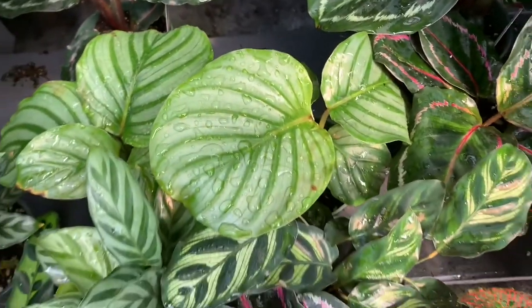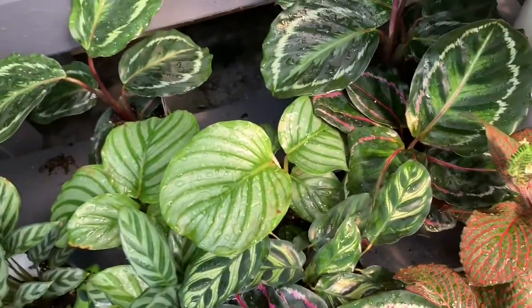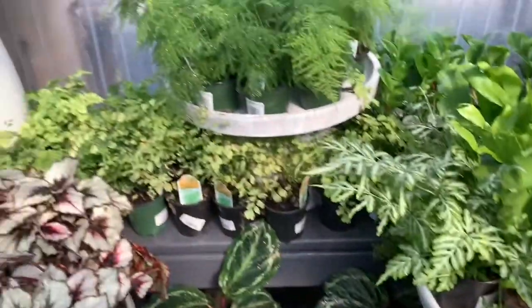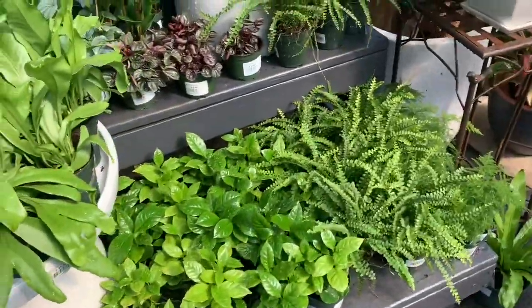Oh my god, we have a calathea orbifolia! I've been looking for these for so long — finally! I'm definitely getting one of those, and since it's buy one get one free, you get two of those, which is awesome.